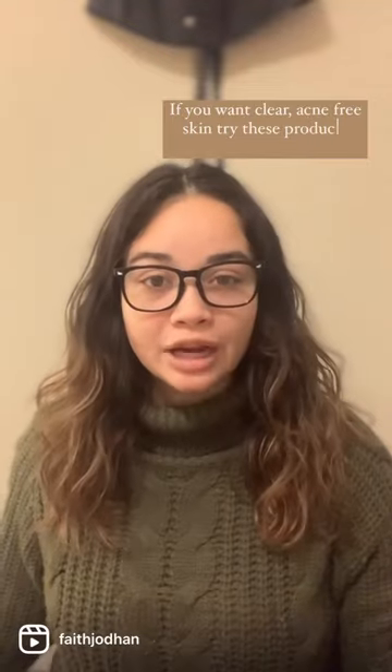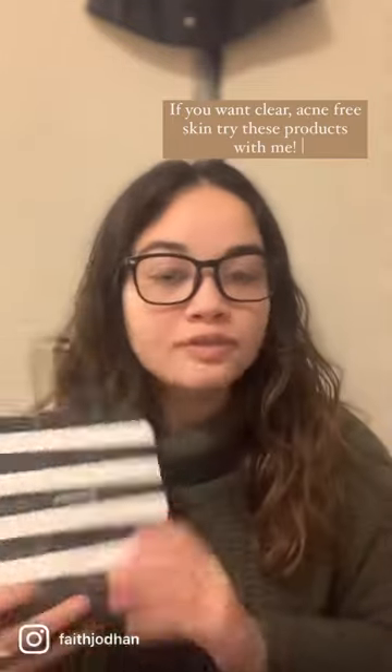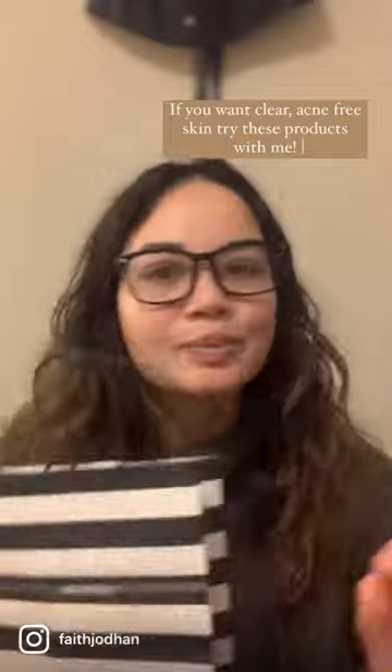And if you struggle with acne-prone skin, these are two products from Sephora that I got that are supposed to help. So, let's go.